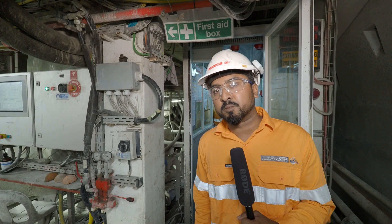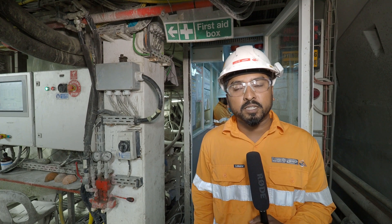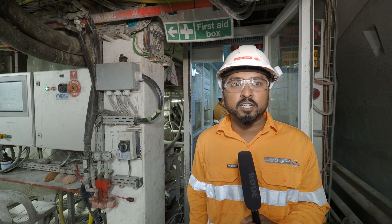The entire TBM is about 130 meters long. The cutter head has a diameter of 7.1 meters. The entire weight of the machine is about 990 tons.